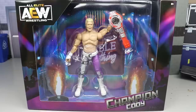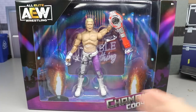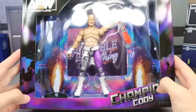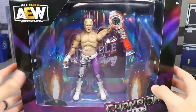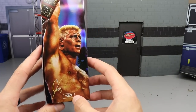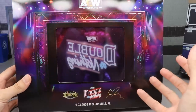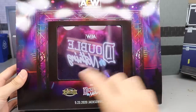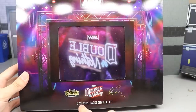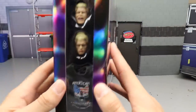We got the AEW figure logo here — great MOC figure. Champion Cody down here with the purple and black, it's got like an iridescent, holographic kind of feel going on. There's a beautiful image of Cody with some great edits, a number down here, the TNT championship on the back, and a double or nothing backstage kind of background with piping going around. Ringside exclusive, Double or Nothing, Cody Rhodes, May 23rd 2020, Jacksonville Florida.